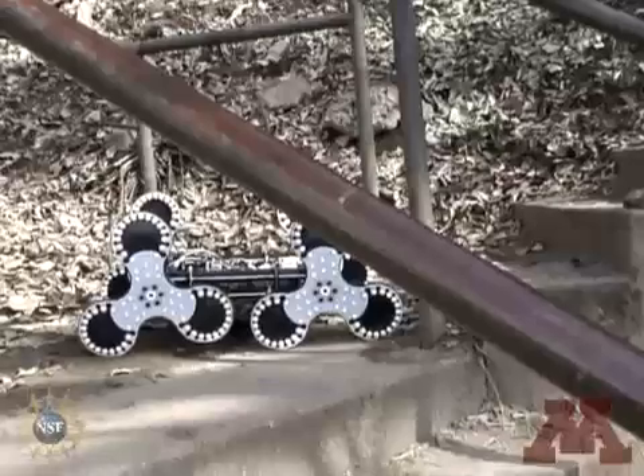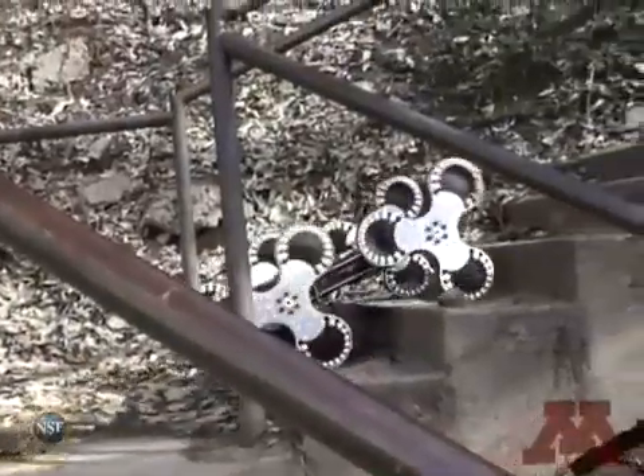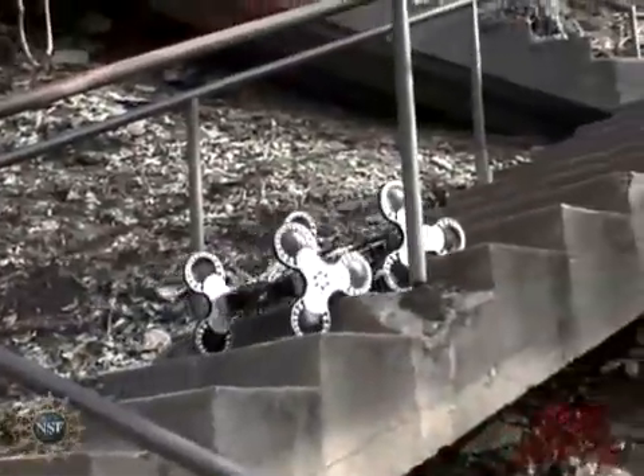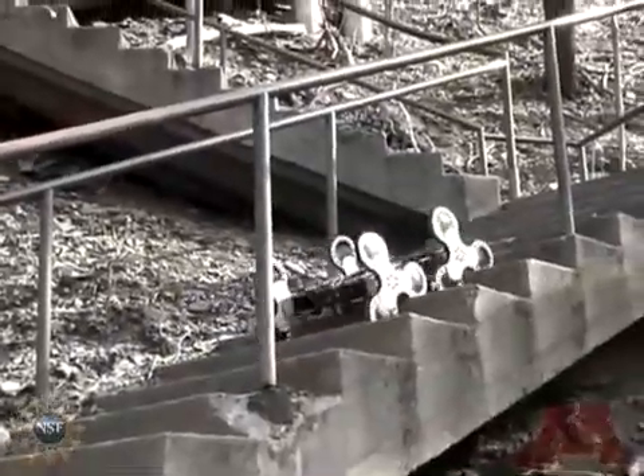Here we demonstrate the Loper's stair climbing ability. Notice how well the wheels grip the individual steps, allowing the Loper to elegantly ascend the staircase. It can be seen that these stairs are not perfectly suited to the dimensions of the wheels by the way the Loper bobs up and down while climbing.